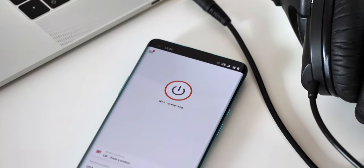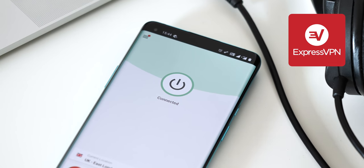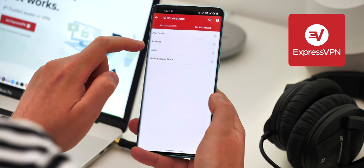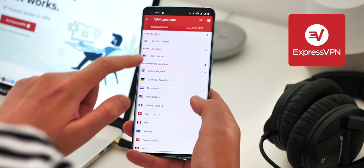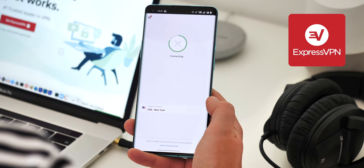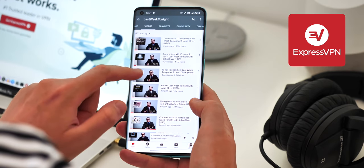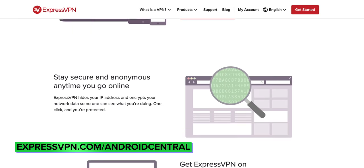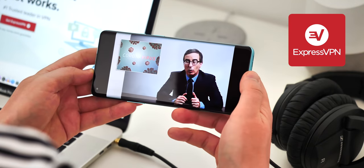ExpressVPN is a great way to keep your internet activity private and sidestep content restrictions, so your data isn't exposed to your ISP or whoever's running that sketchy public Wi-Fi. With over 3,000 servers worldwide, it's easy to watch media or visit sites blocked in your country — keeping your IP address hidden without slowing your connection, with no bandwidth limits and 24/7 support. Get three months free with an annual plan, and a 30-day money-back guarantee.